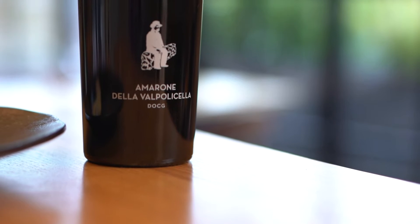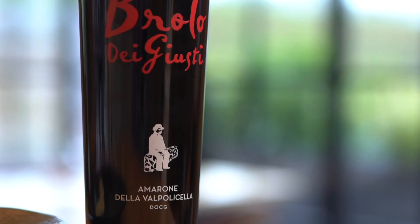So next up, the second king of Italy for you today — moving on to an Amarone. Amarone is known for producing huge, big wines.